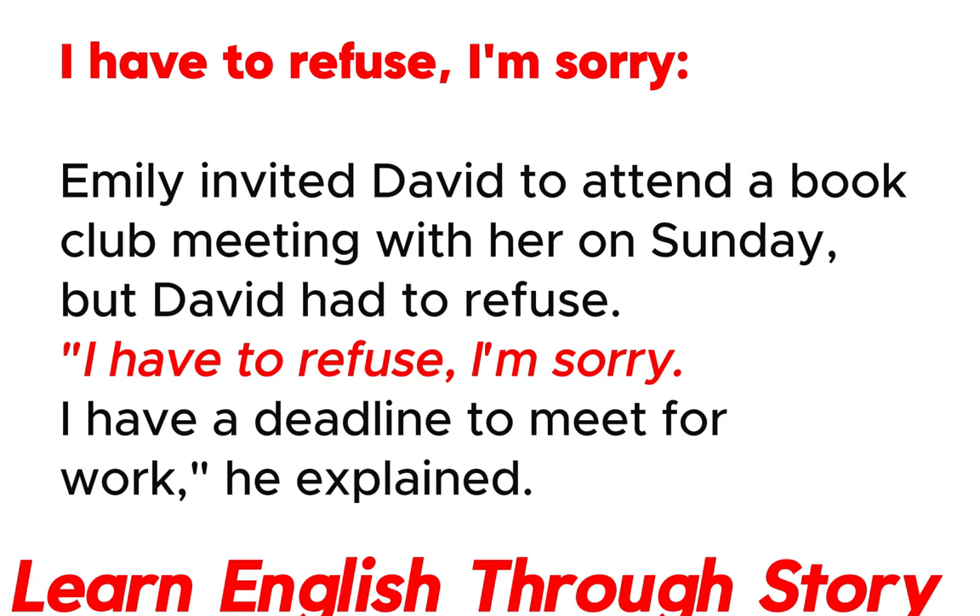I have to refuse. Emily invited David to attend a book club meeting with her on Sunday, but David had to refuse. "I have to refuse. I have a deadline to meet for work," he explained.